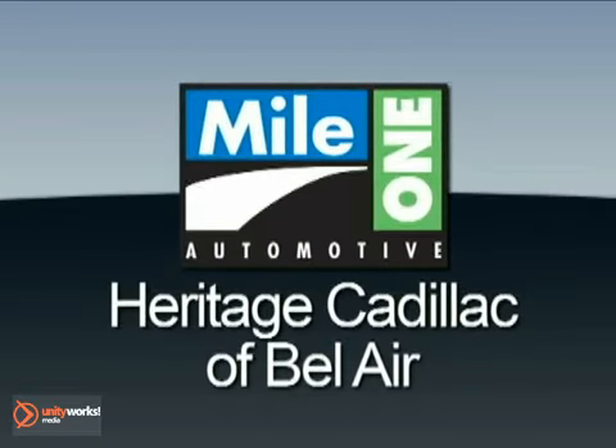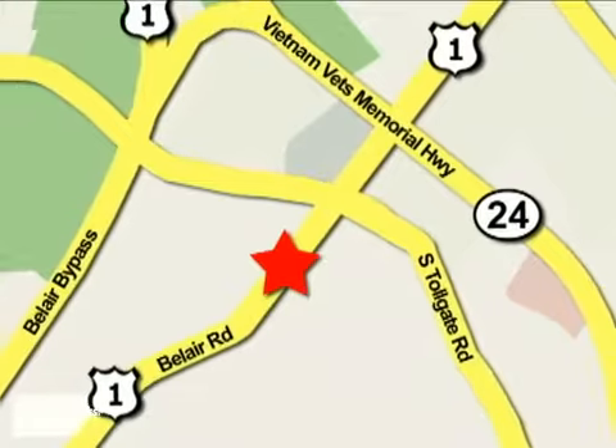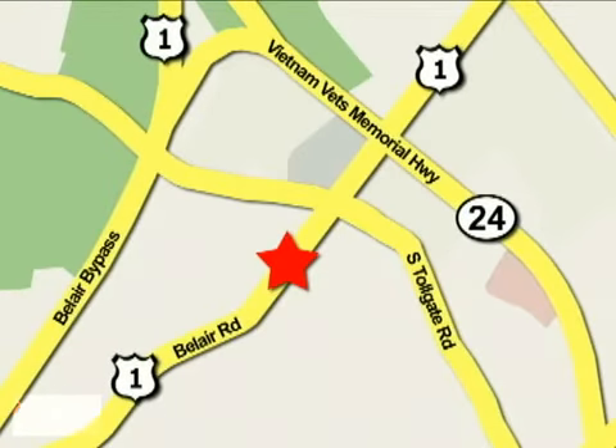Mile 1 Heritage Cadillac of Bel Air is conveniently located at 716 Bel Air Road in Bel Air. For more information, visit their website.